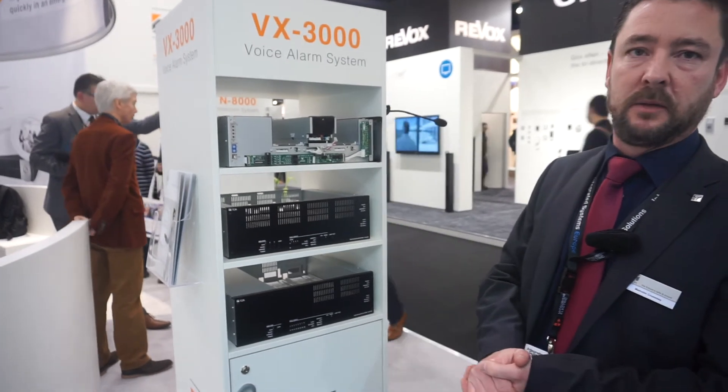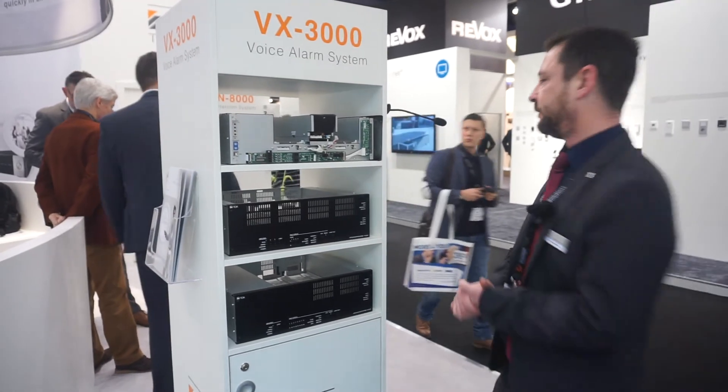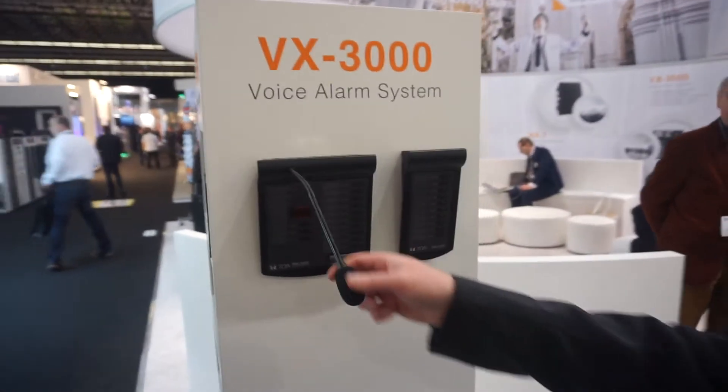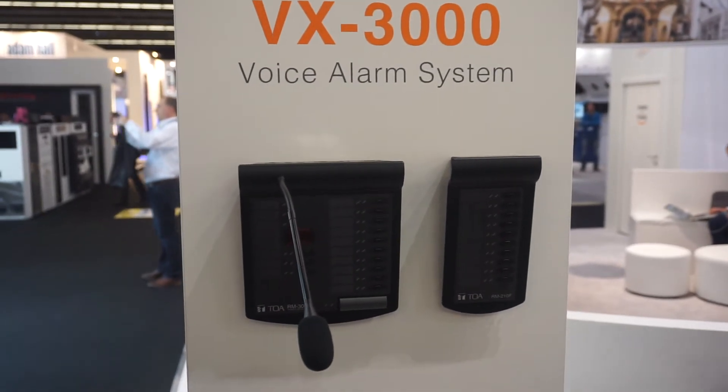Impedance monitoring and end of line monitoring modules are also available. There is a new paging microphone, the RM300X. The Fireman's microphone, which isn't on display here, is the same as the SX2000 Fireman's microphone.